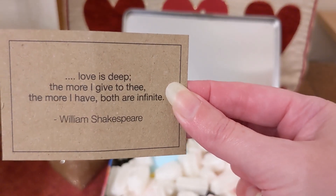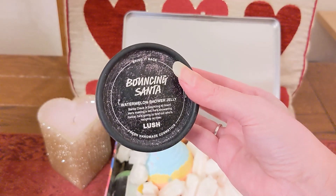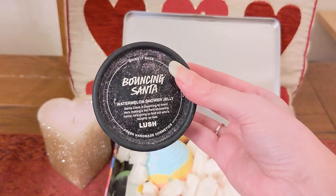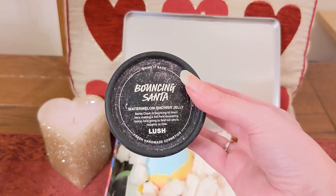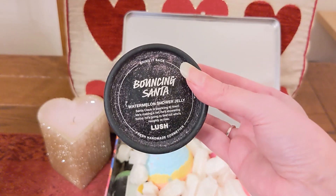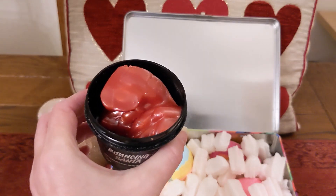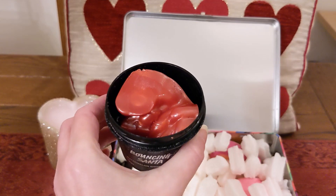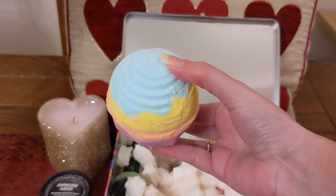The first item in here is the Bouncing Santa shower jelly, and this one smells like watermelon. I love the scent of this — it reminds me of summer and I have done a separate demo on it, so if you want to see that, have a look. He's tucked up in the box on his side. I'm not going to get him out because I'd end up with watermelon juice all over the place, but wow, it smells lovely already.